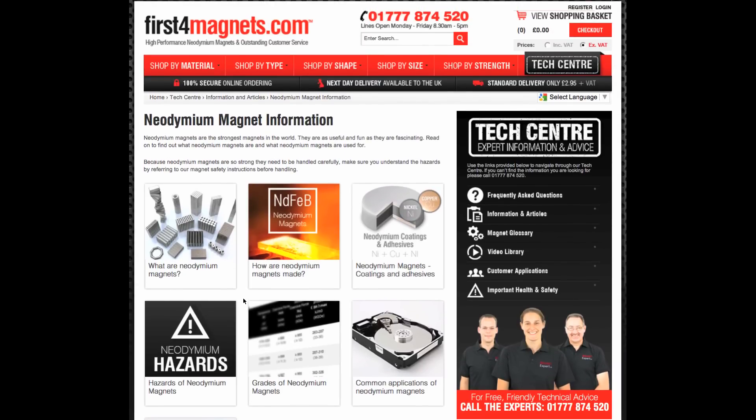Take a few minutes to have a look around and see what you can find. We also have several educational articles and this is something we will be building on soon, so watch this space. Wherever you are in our tech centre, you can navigate to another section using this handy floating menu. Now we are going to head to our magnet glossary.